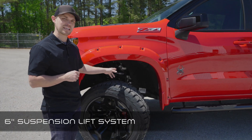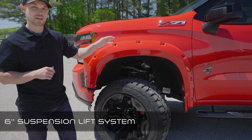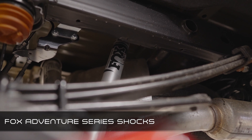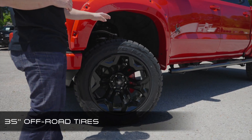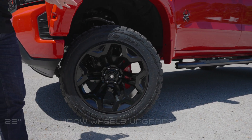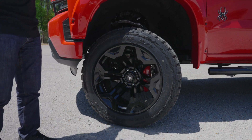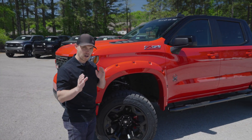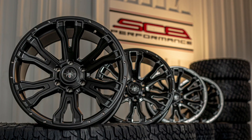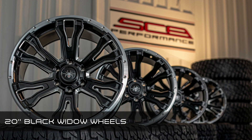The same foundation still exists — a six-inch suspension lift system. But now we've incorporated Fox shocks in the rear of the vehicle. Premium 35-inch off-road tires are mounted on 22-inch Black Widow wheels. Just like the paint scheme, the 22-inch wheels are an upgrade. Our exclusive 20-inch Black Widow wheels are the standard feature for this package.